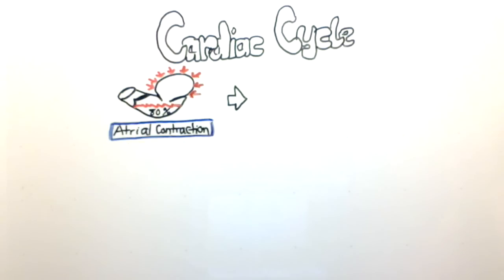In this phase, the atria is contracting and pumping blood into the ventricle, which is already filled with 80% blood. There's a valve that separates the atria from the ventricle called the mitral valve, and this remains open throughout this phase, allowing the blood to move in. The other valve that separates the ventricle from the aorta remains shut through this process.